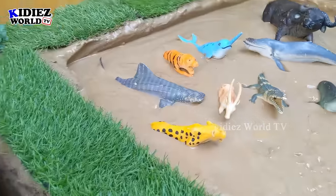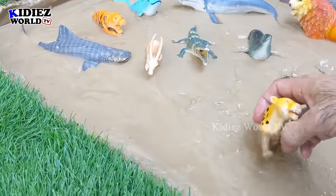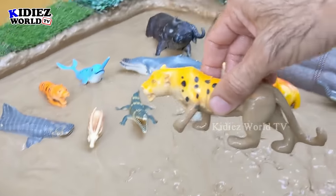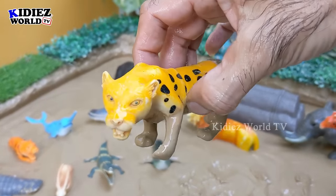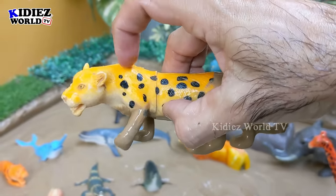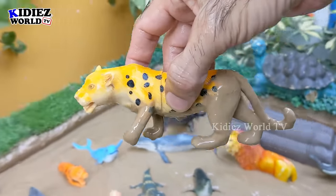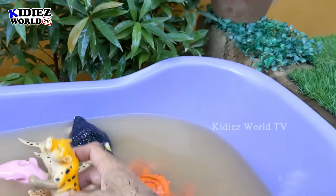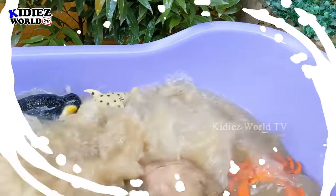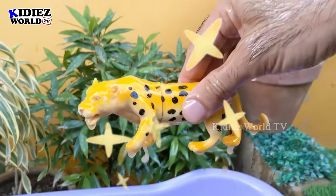The next one we have is a cheetah! The world's fastest animal, belonging to the jungle. Look — here we have the cheetah, this sweet beautiful cheetah with black spots which make this big animal very very unique. Let's make him clean. Here we go!